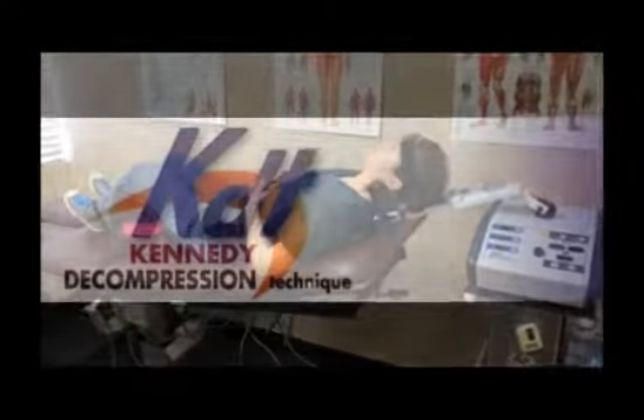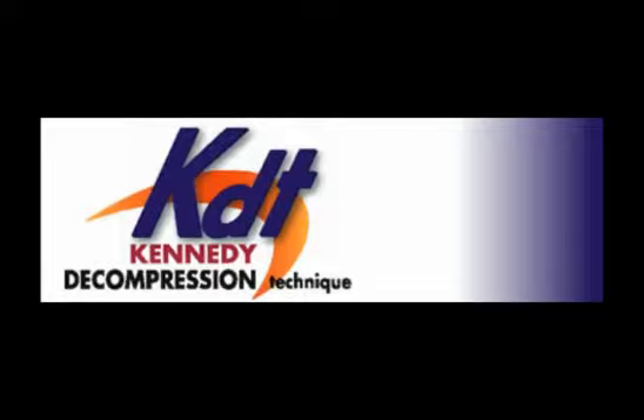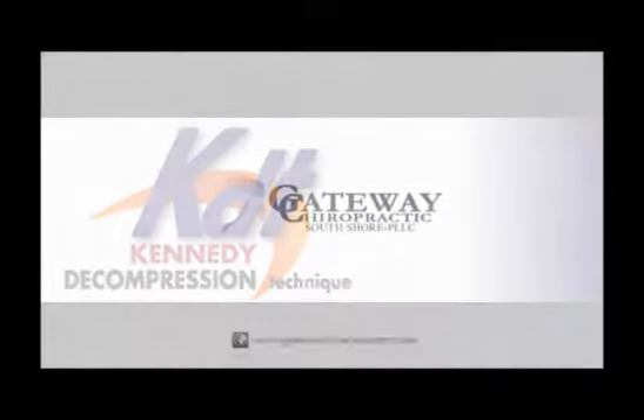Dr. Folkman and Dr. Borgstrom are KDT certified. For more information, visit us at gatewaychiropractic.com.